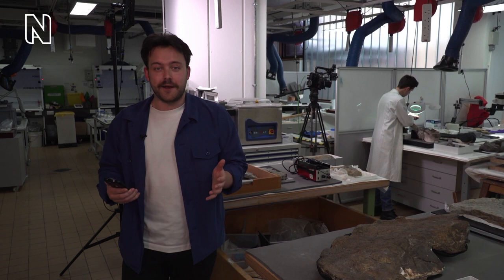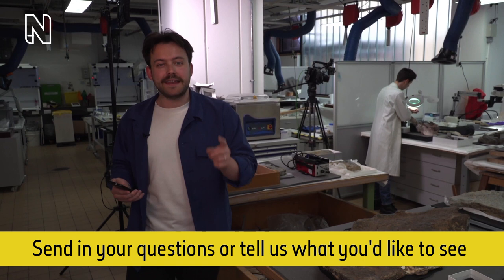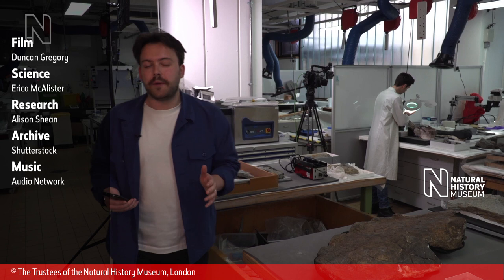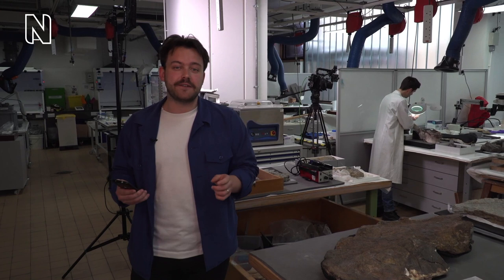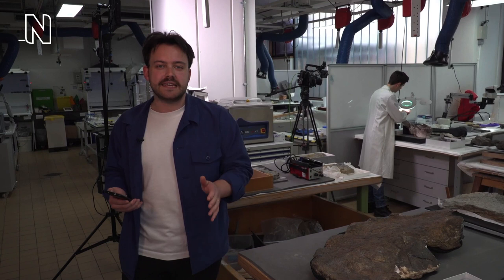If you've seen the show before, you'll know the format. If not, it's really simple. We're here and we're live for the next 30 minutes to look at whatever you want to see. If you have any questions, or want to see anything up close, make sure you pop that in the live chat box. Every week we are joined by a museum expert scientist, and we're coming to you live every Tuesday at 12:30pm BST.